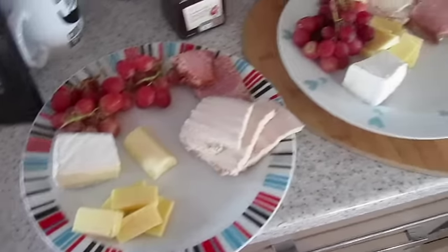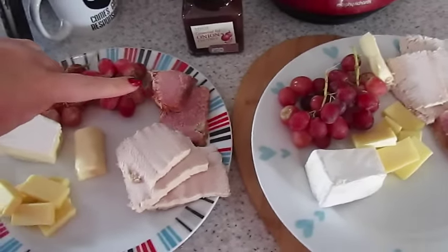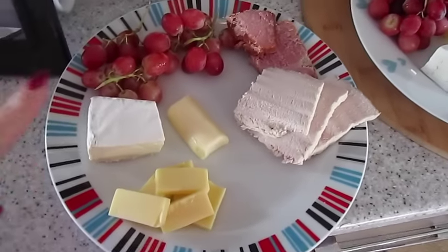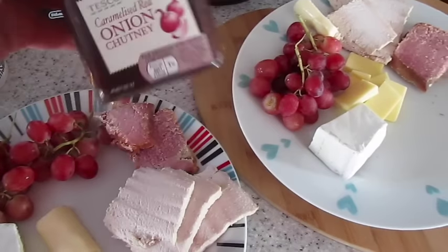This is our little afternoon feast. We've got gammon that I did in the slow cooker, and then leftover turkey from yesterday, a selection of cheese and grapes, and I'm going to put some of this caramelised red onion chutney.